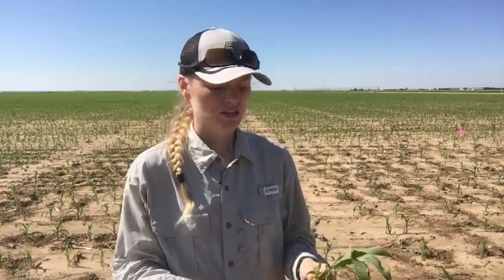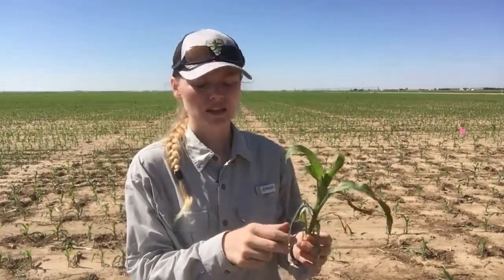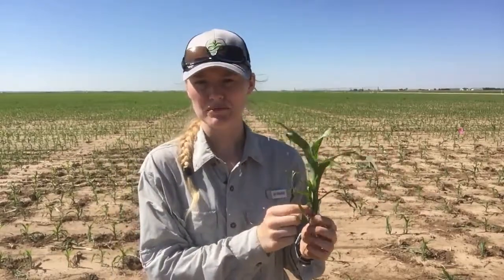So in most grasses — which corn is a grass, right — when they tiller, the tillers will show up two nodes down from the last collared leaf. So when we're staging a corn plant, we look for the collars like your shirt collar on the stem that go around the stem where the leaf is connected to the sheath.